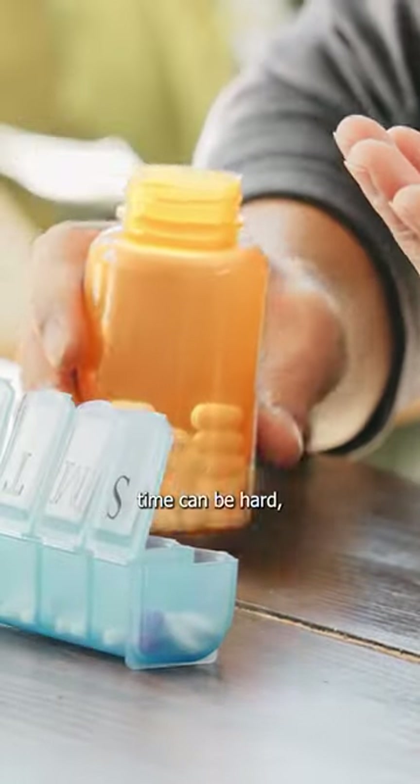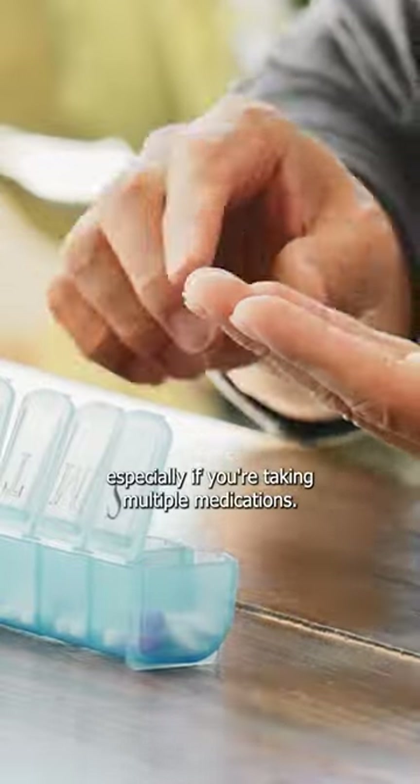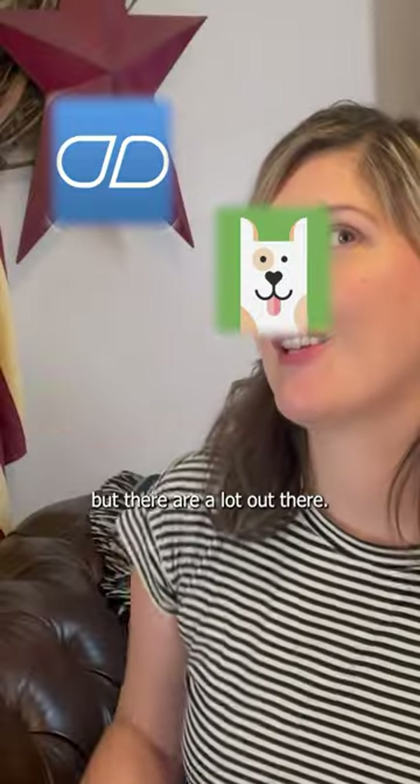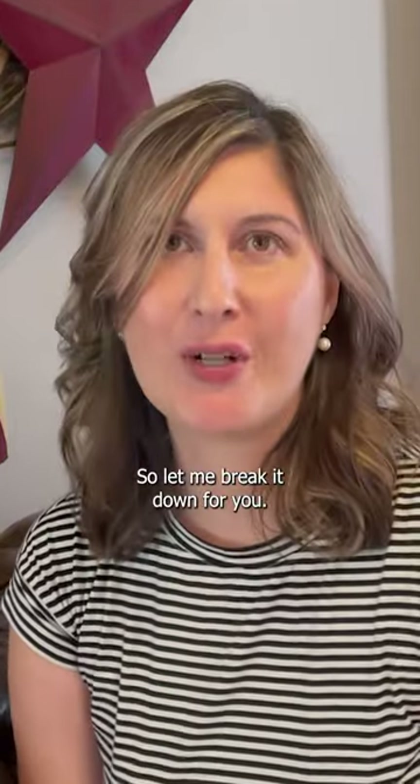Health coach Melissa Eccoff here. Remembering to take your medications on time can be hard, especially if you're taking multiple medications. Luckily there's an app for that, but there are a lot out there, so let me break it down for you.